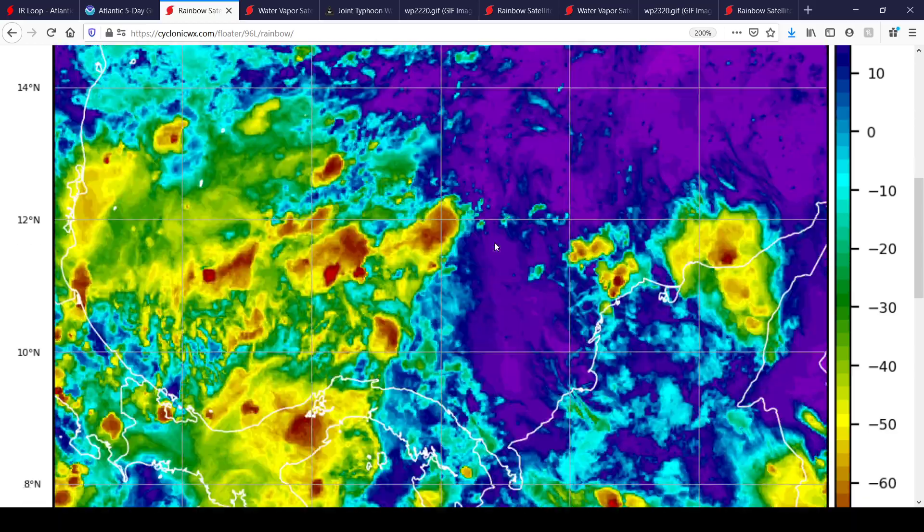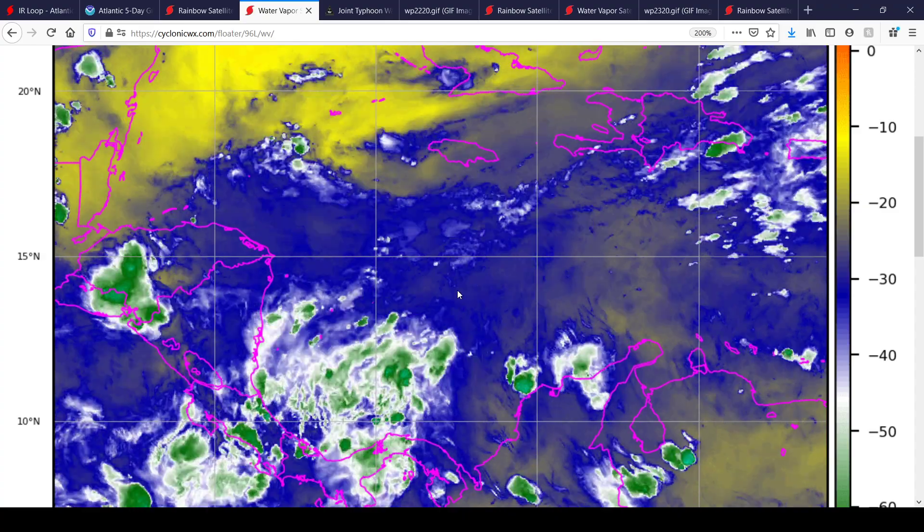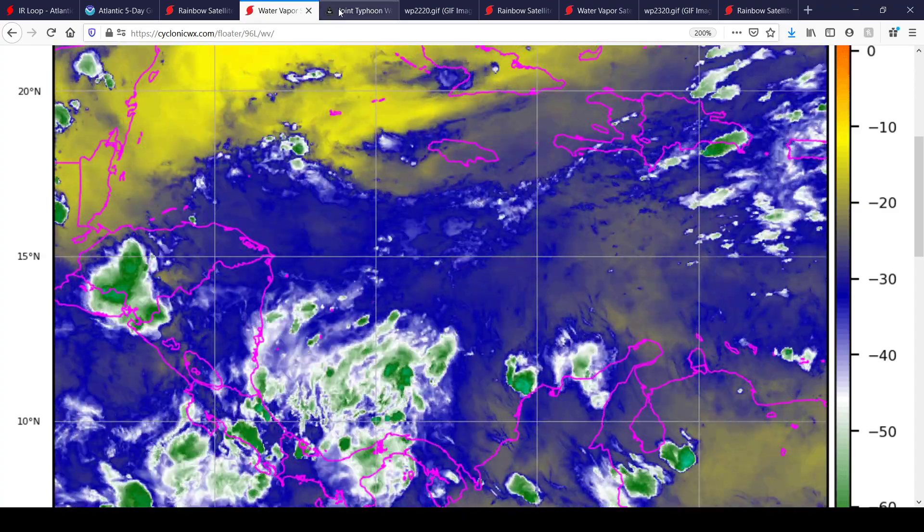They mislocated where the storm was and relocated it to the correct position in that last frame. So don't pay attention to the first few frames of the satellite imagery where it appears over near Nicaragua — that's incorrect.